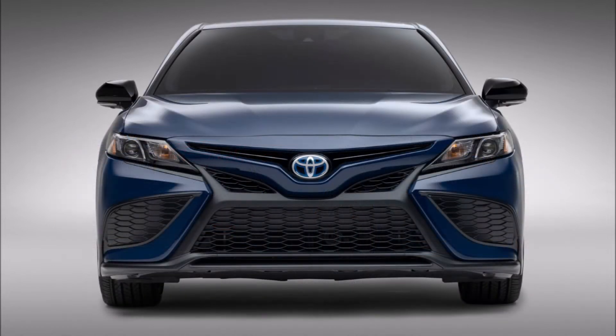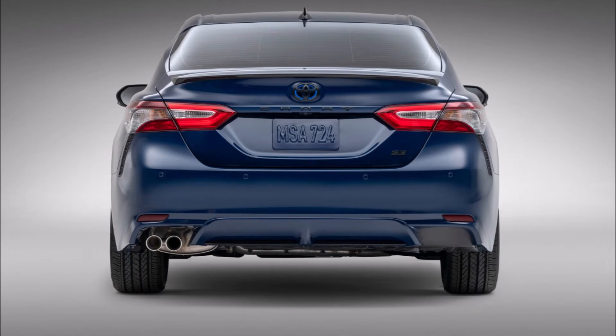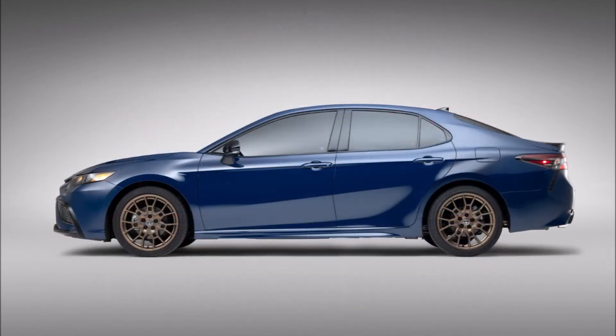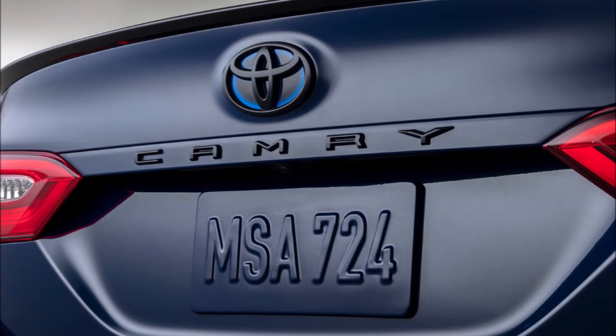As the Toyota Camry approaches its 40th anniversary, the midsize sedan enters the 2023 model year with a refreshed Nightshade Special Edition. The package accounted for just about 5% of Camry sales in 2021, but demand for 2022 is growing to about 7%, so to answer the positive feedback from its customers, the Japanese brand launches three colors of Nightshade.